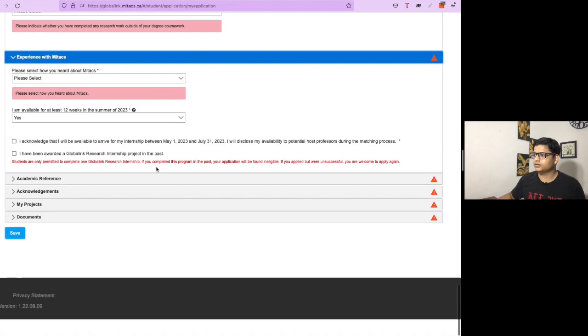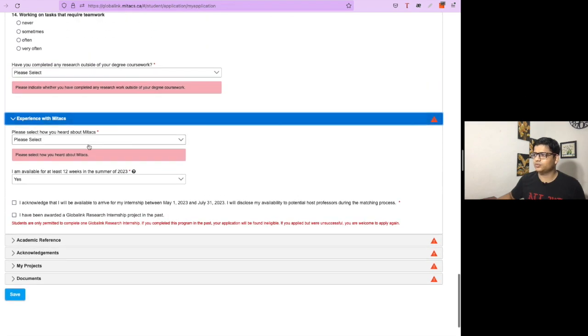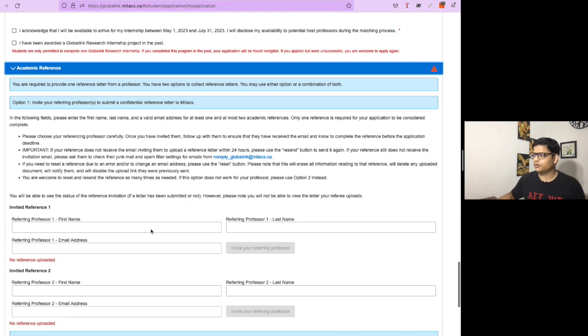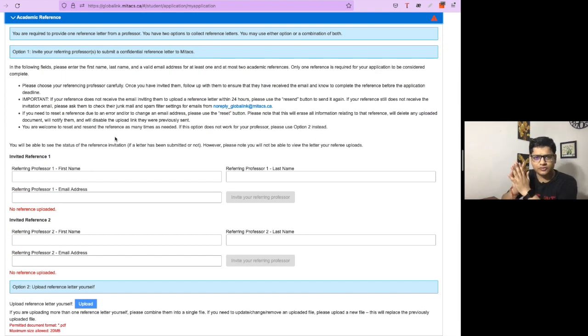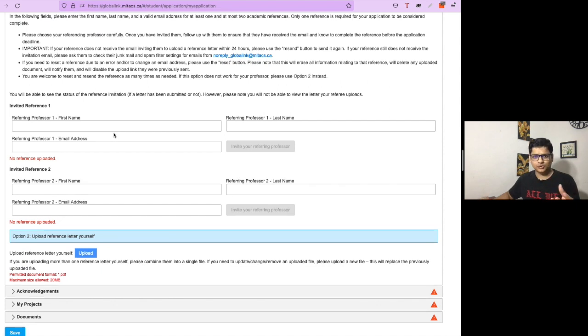There are questions about your experience with MITEX which you can answer on your own. For academic references, you can provide details of up to two professors, though at least one is required to provide a letter of recommendation. If your professor is very busy and doesn't reply to emails, you can obtain the letter of recommendation physically and upload it directly.